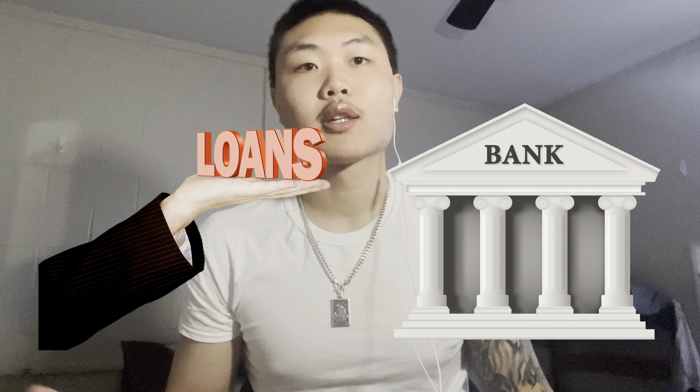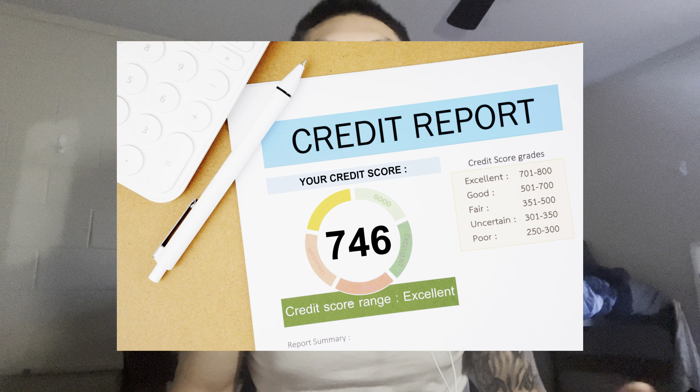Every lender or bank looks at your credit score to see how well you've paid back money in the past. Here's a visual of what a good and a bad credit score looks like — it starts from 300 and goes all the way up to 850. The easiest way to build your credit up is by getting a credit card. Make sure to only use about 20% of your overall credit limit, and whenever you do use your credit card, make sure to pay it off as soon as possible, not right before the deadline.